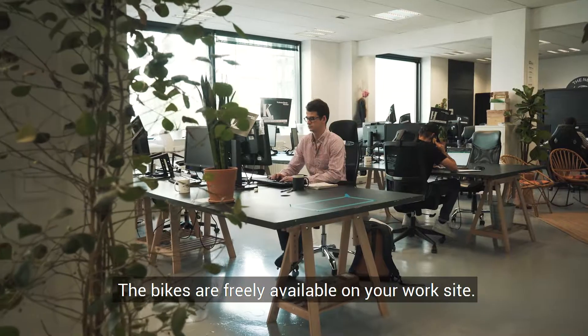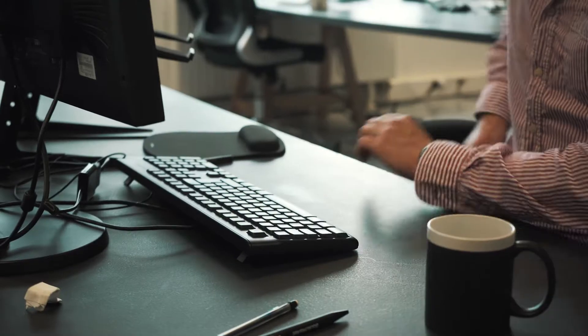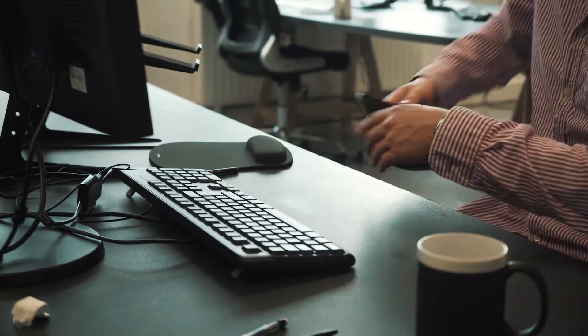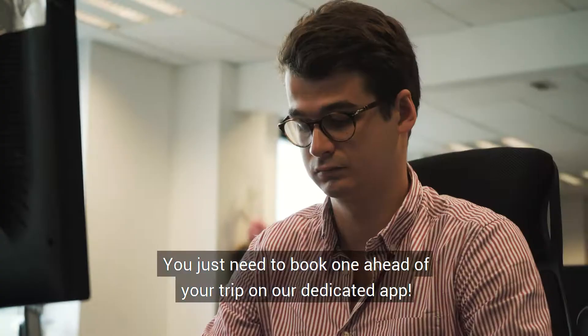The bikes are freely available on your worksite. You just need to book one ahead of your trip on our dedicated app.